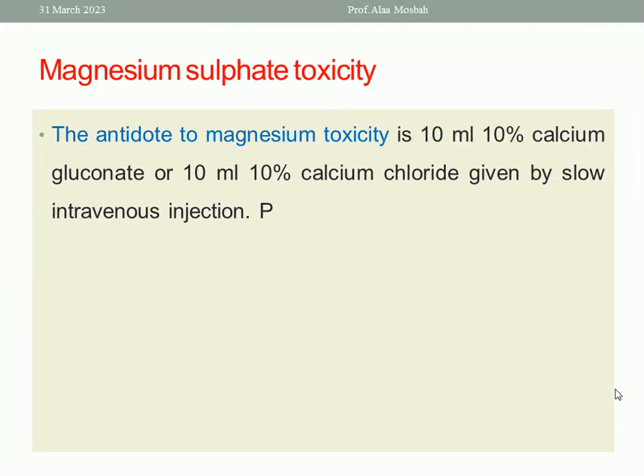Another cause of maternal collapse is magnesium sulfate toxicity. The antidote to magnesium toxicity is 10 ml of 10% calcium gluconate or 10 ml of 10% calcium chloride, given by slow intravenous injection.